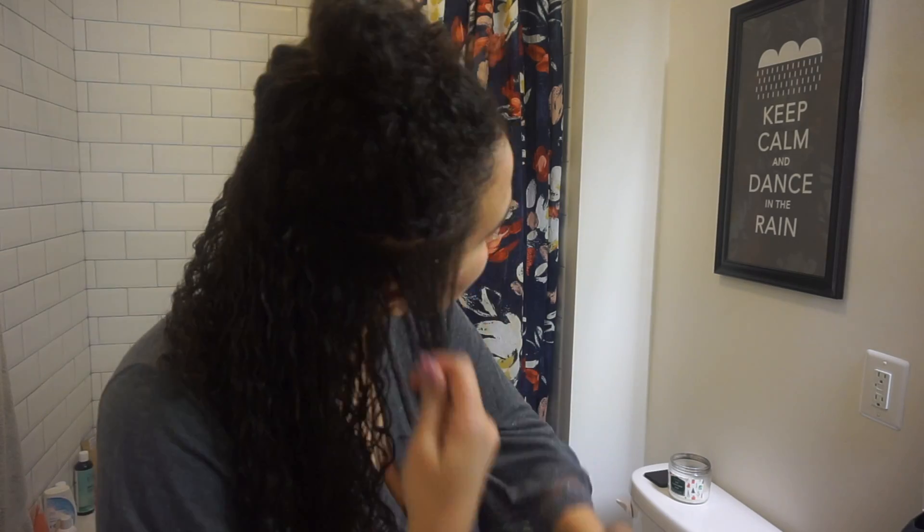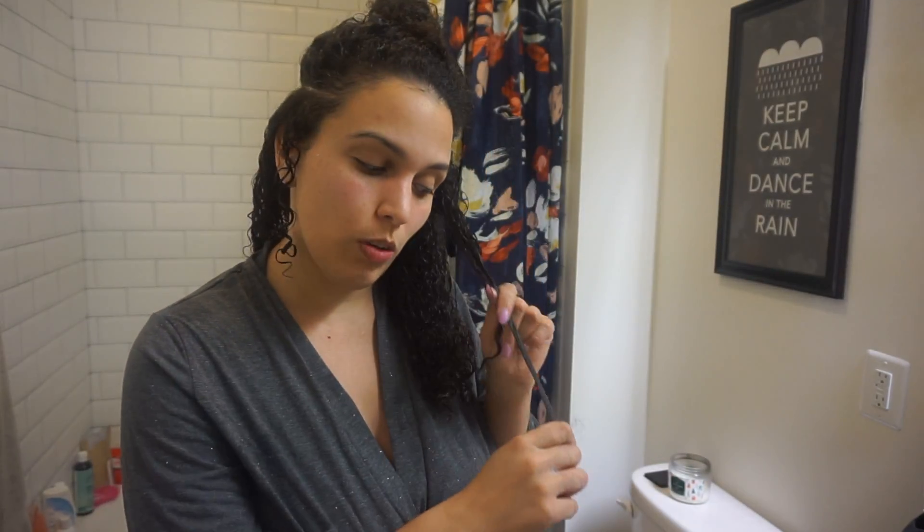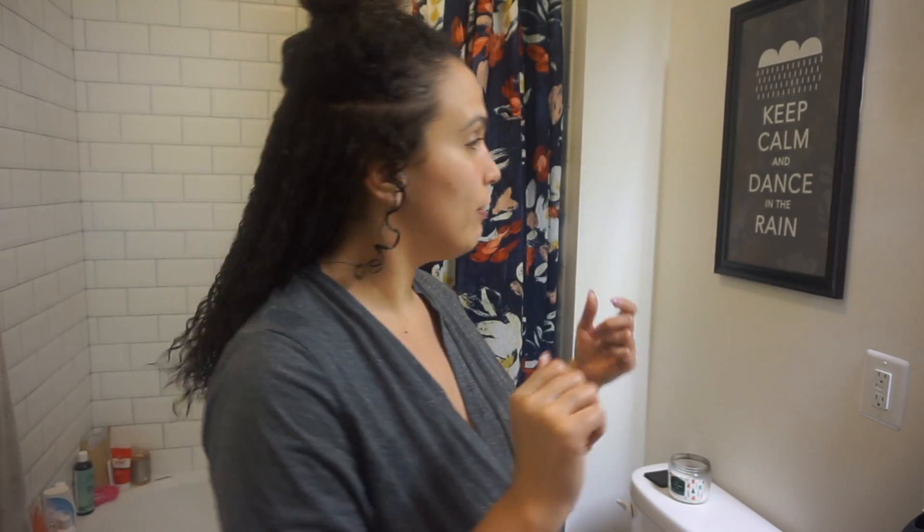Honestly I feel like I don't even need the gel — with the curl enhancing smoothie alone my hair would be popping. But I like the gel for extra definition and moisture. For my hair goals this year, I just want my hair to be really long. My hair will grow but when it dries it's more of a puff, which I'm fine with — I feel like I look like a lion. If you guys have any tips and tricks on how to grow hair, leave them in the comments below.